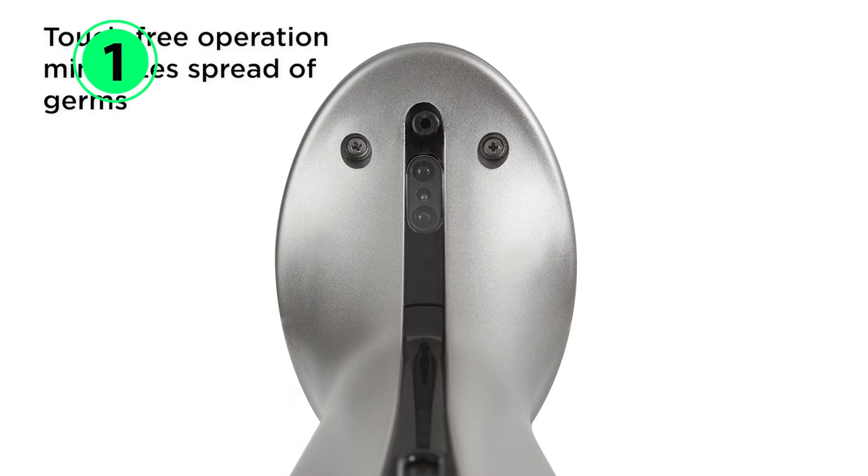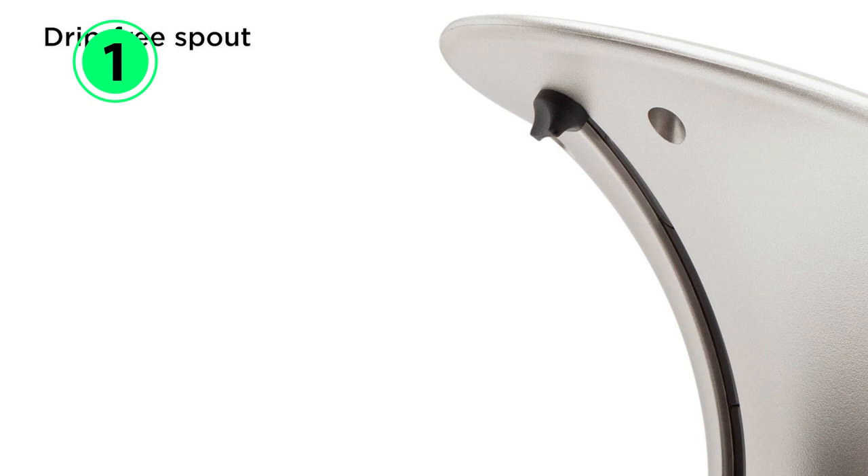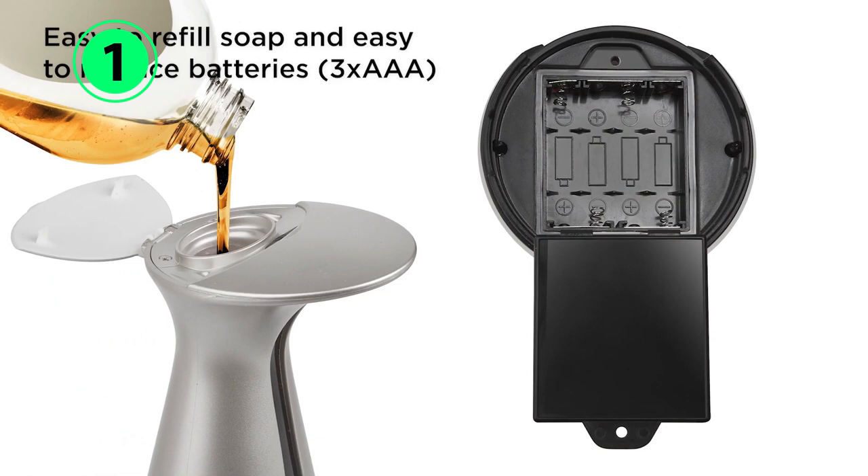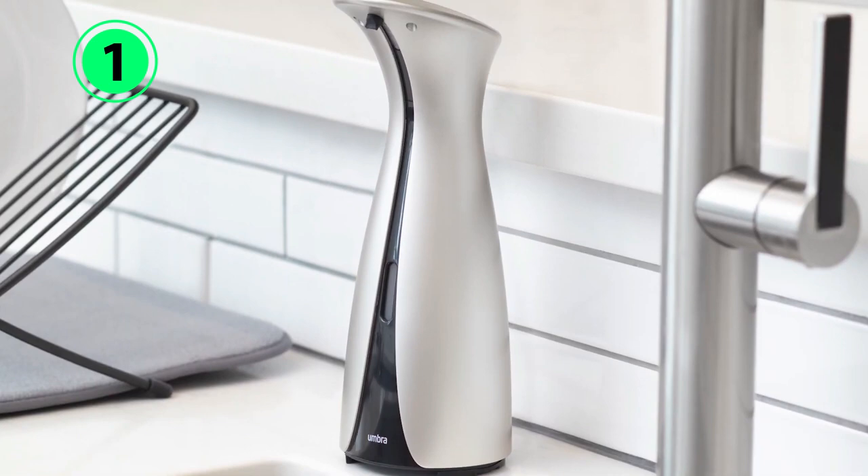In addition to being stylish, this battery-operated automatic soap dispenser boasts plenty of practical, user-friendly features. A thin fluid-level indicator window makes it easy to see the soap level while keeping the design polished looking overall. When it's time for a refill, a large opening at the top makes the process mess-free.